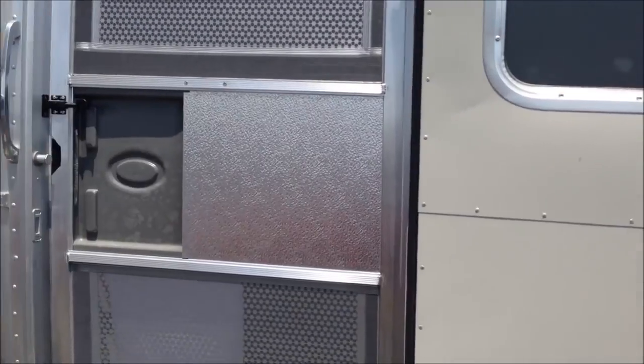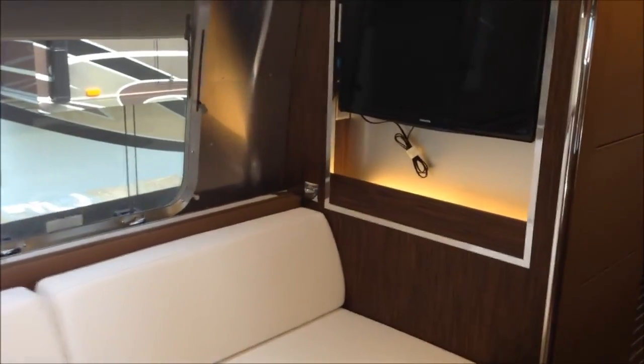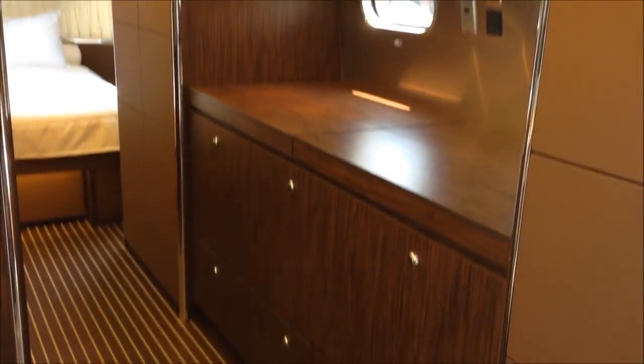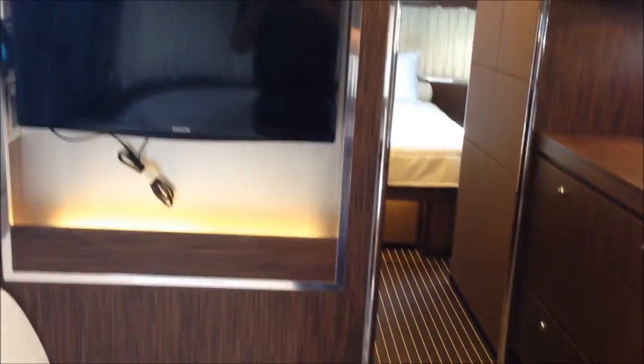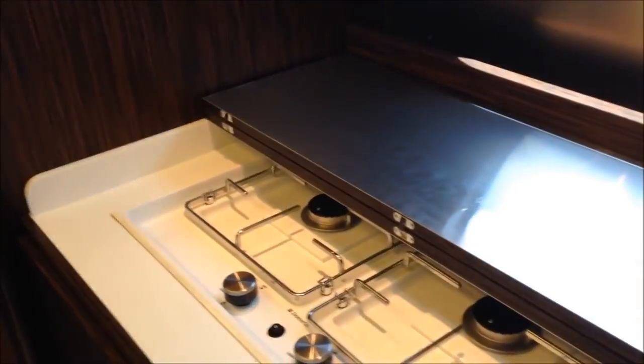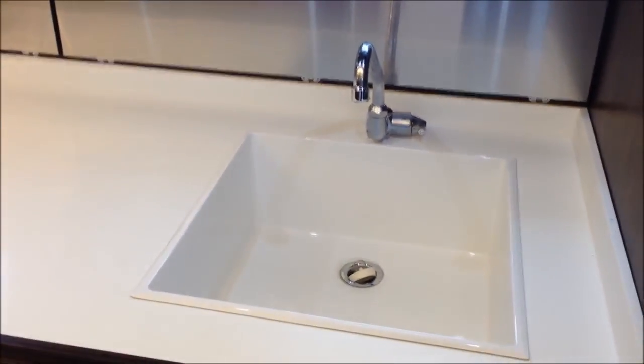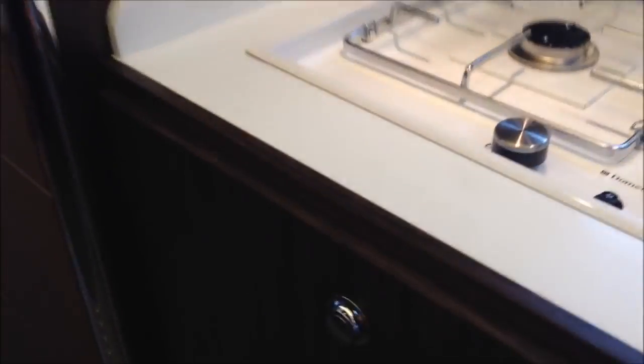Let's go inside and check this thing out. Inside the Land Yacht, this is the new Polar interior decor. There's a 28-inch LED TV. That's a two-burner cooktop, LP. A white sink. There's a microwave — convection.